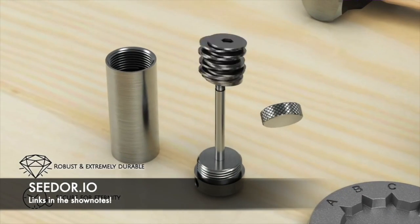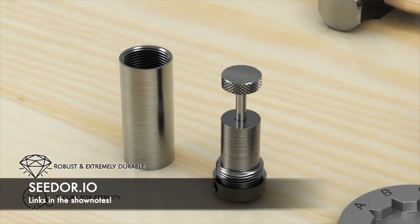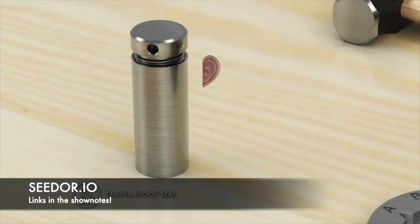I'm Ben with BTC Sessions and this is your Bullish Bit, brought to you by seedor.io, one of the most beautifully designed and robust options when it comes to backing up your seed phrase in solid steel. You can check them out at the links down below.